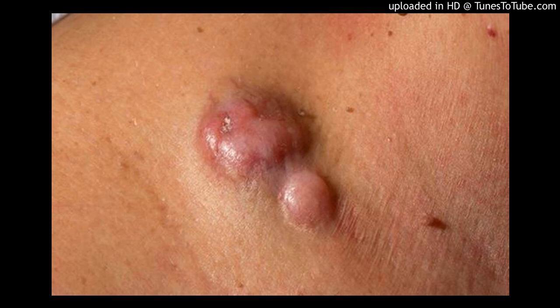Mohs surgery is a specialized type of surgery that involves progressively removing thin layers of cancer-containing skin until only cancer-free tissue remains. After each layer of skin is removed, it is examined for signs of cancer. The process continues until there are no signs of cancer. Mohs surgery may be particularly helpful for treating larger cancers because dermatofibrosarcoma protuberance tends to grow in an irregular shape that makes it difficult to remove completely.